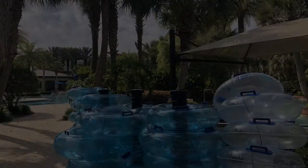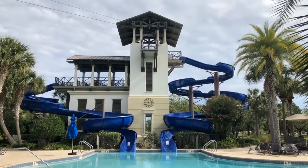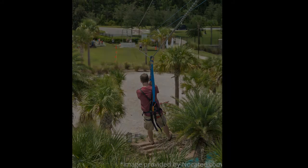Are you a daredevil? Then you might want to climb the slide steps and hop onto our 35-foot-high, 377-foot-long zip line. Take in the panoramic view and soar 37 miles per hour over the Lazy River. It's actually pretty relaxing.